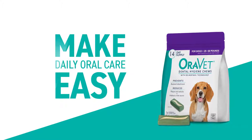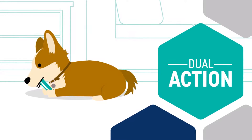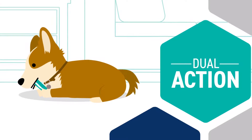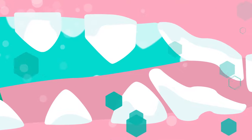OraVet Dental Hygiene Chews make daily oral care easy. With its powerful dual action, one tasty chew fights bad breath, plaque, and tartar formation. As your dog chews, the special ingredient Delmopinol spreads throughout the mouth, forming a barrier that helps prevent bacterial attachment. And the chew's scrubbing action works to effectively remove existing plaque down to the gum line.